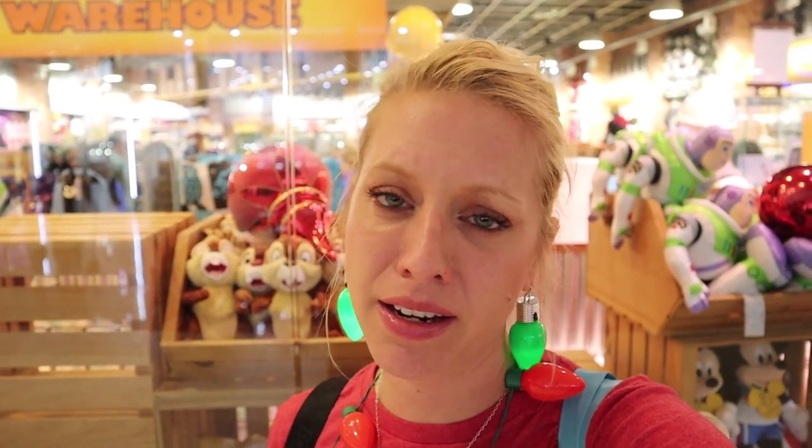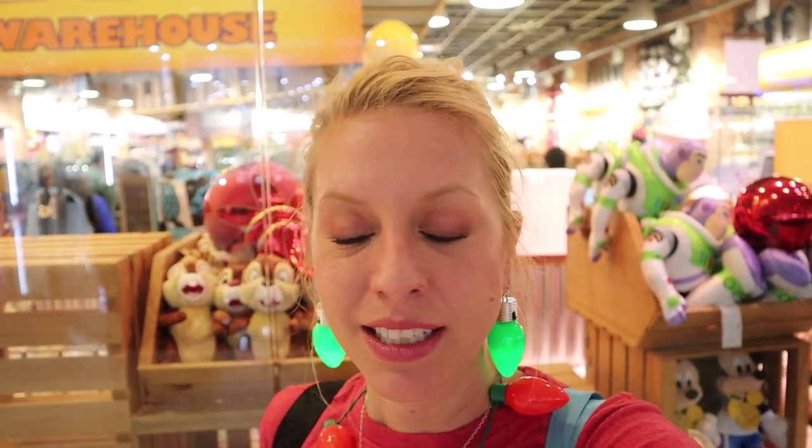All right, well that was a lot of repeats today. But I came here and I showed you. I'm going to go journey into the depths of the mall to see if I can get some more Christmas presents for tomorrow. Other than that, thank you so much for coming along with me, guys.